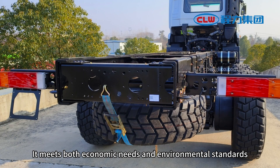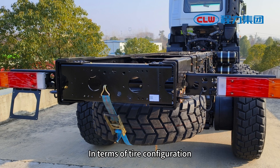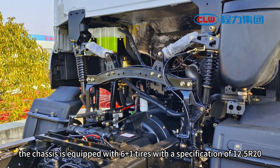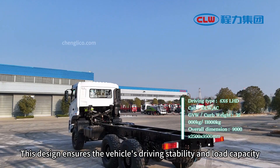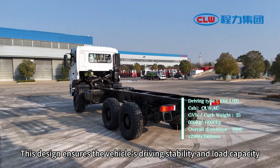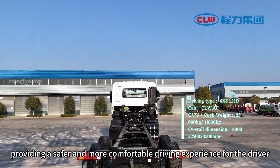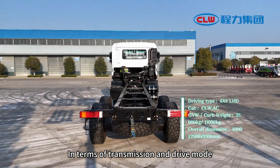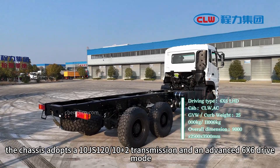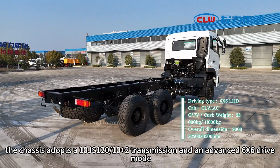In terms of tire configuration, the chassis is equipped with six-plus-one tires with a specification of 12.5R20. This design ensures the vehicle's driving stability and load capacity, providing a safer and more comfortable driving experience for the driver.